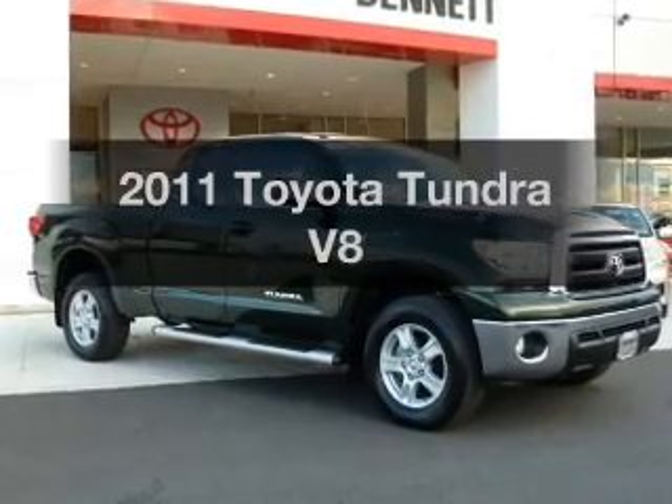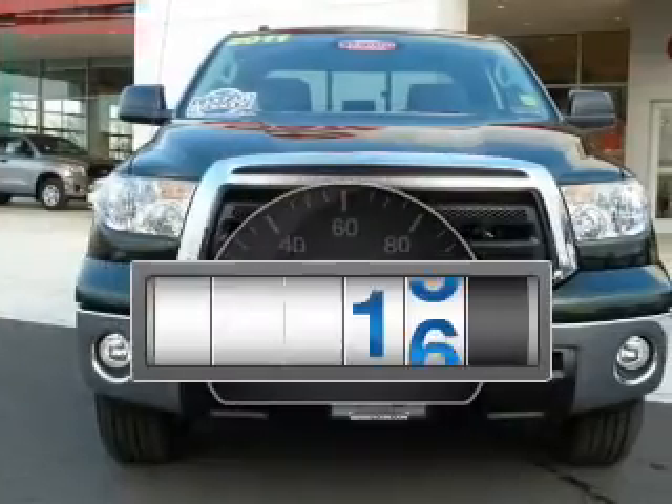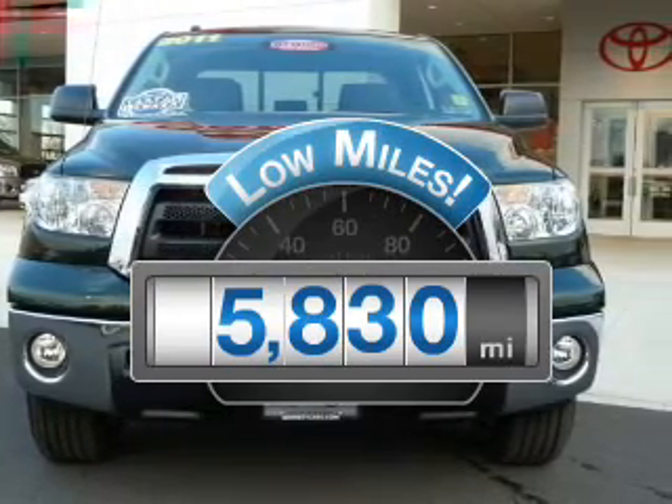Get noticed in this 2011 Toyota Tundra. This is the set of wheels you've been looking for. Why worry about high mileage? Choosing a ride with lower mileage is the right choice for your busy life.